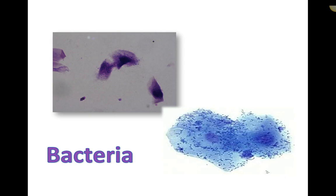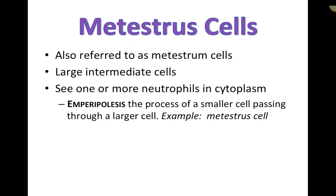Bacteria are commonly seen in vaginal cytology — slides may show typical cocci or Simonsiella bacteria. Bacteria often cluster around superficial or intermediate cells, similar to how bacteria attach to keratinocytes in ear cytology — like penguins hitching a ride on an iceberg.